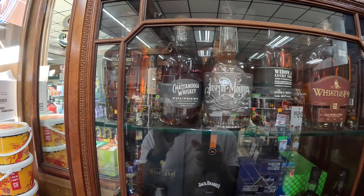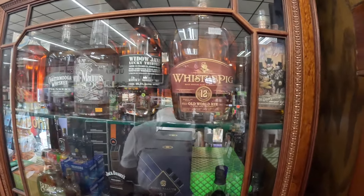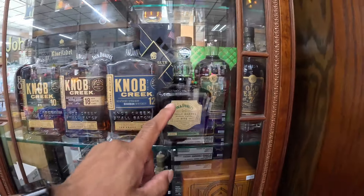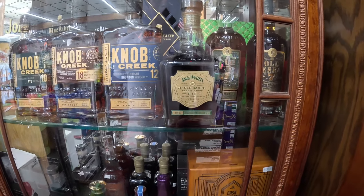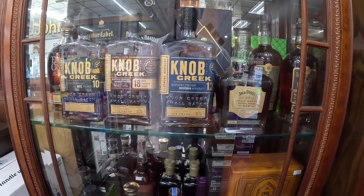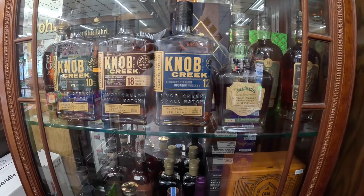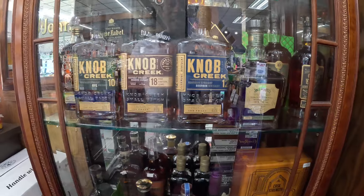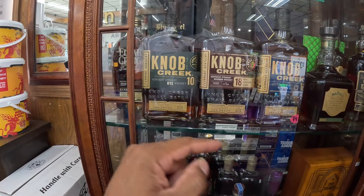We have a Chattanooga Whiskey, a Joseph Magnus Family, a Widow Jane Lucky 13, Whistlepig. We have the Old Ezra back there. We finally picked up the Jack Daniels Single Barrel Barrel Proof Rye — I was looking for that bottle for a very long time. And I picked up the Knob Creek 12. I know I paid just a little bit more than I wanted to, but I'm excited to have it because that bottle was very hard to find in that price range.